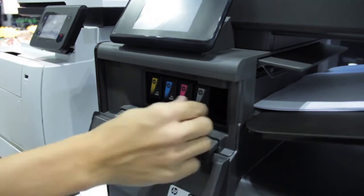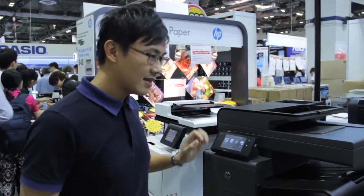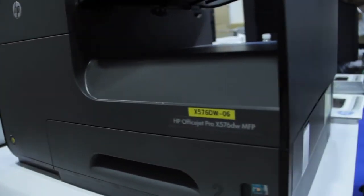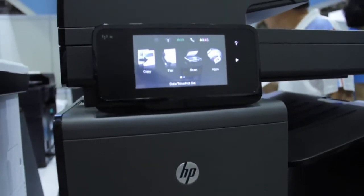HP uses page-wide technology featuring 42,000 nozzles in the print head. The OfficeJet Pro X series provides you with HP connectivity via HP ePrint, AirPrint, and Wireless Direct technology.